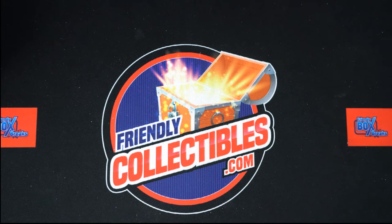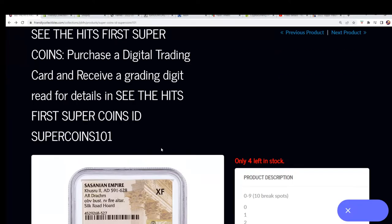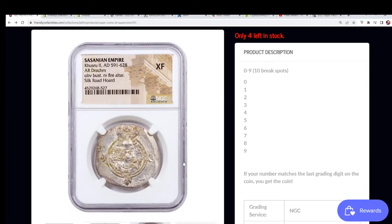We have this graded coin — it's a really nice looking one, a little piece of history here. Let me show it off one more time. There it is. It's silver and it's from 591, and there's a number right here that is the grading digit on the far right.